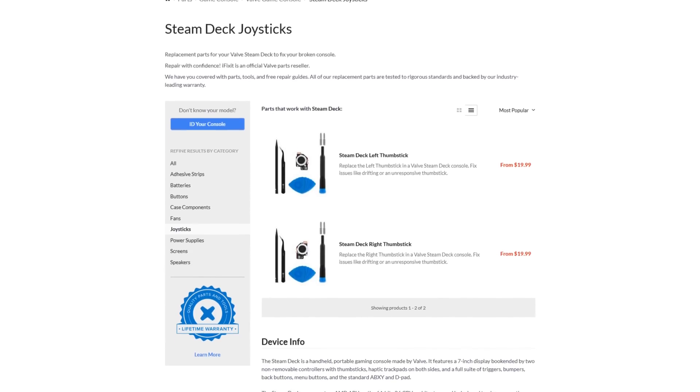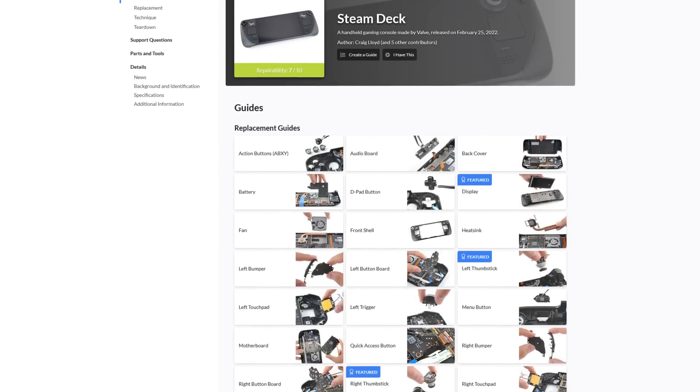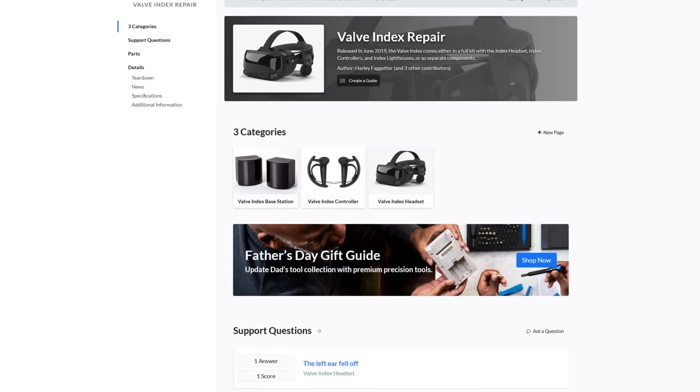The first thing I want to talk about is that iFixit has actually launched the deck replacement parts store, and with it, they've also created comprehensive guides to repairing almost every aspect of your Steam Deck. I love to see this. Valve is keeping their word — they've partnered with iFixit to sell replacement parts and kits, and they even doubled down and added Valve Index parts here. That's so cool.